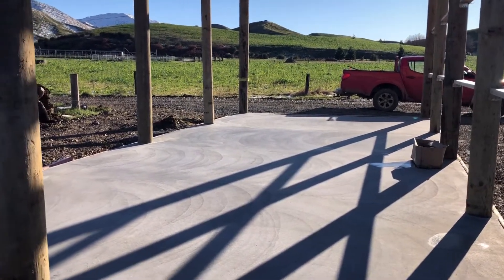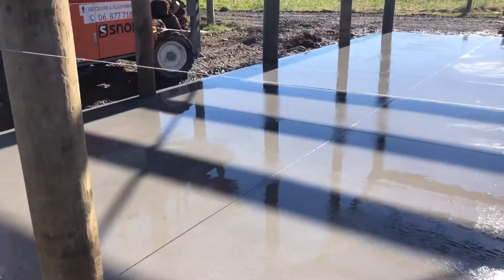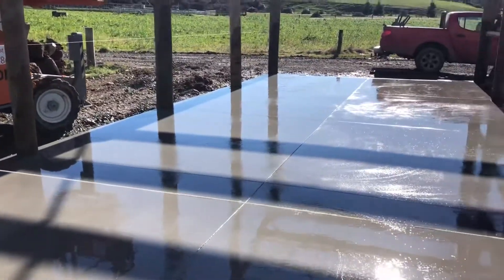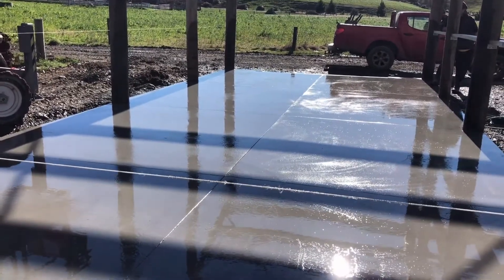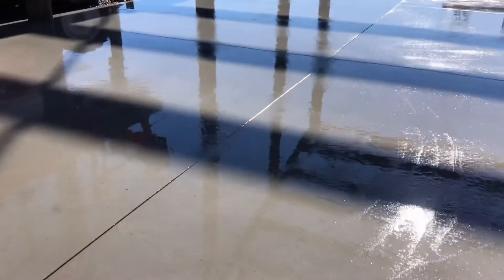There it is guys — just washed it all off. It's real important to make sure you get all the cement out of the cracks and give it a good thorough wash down.